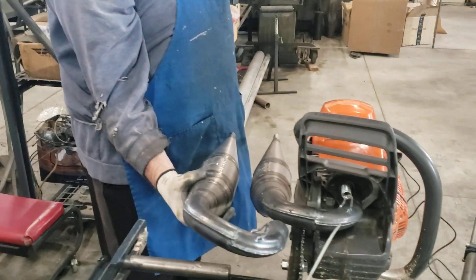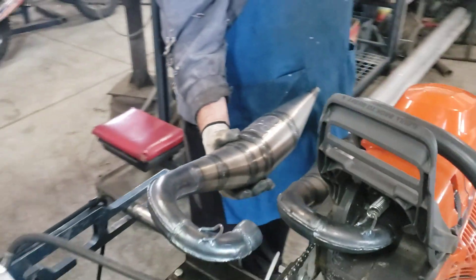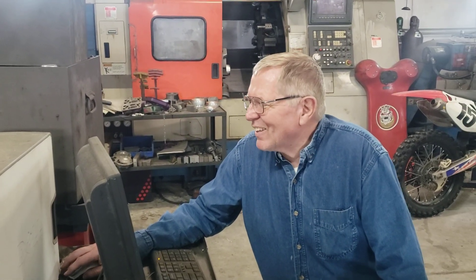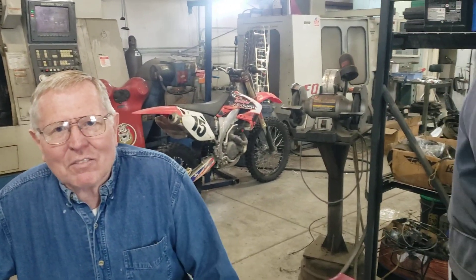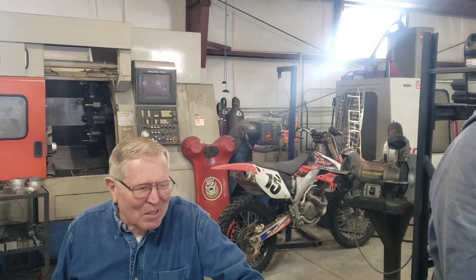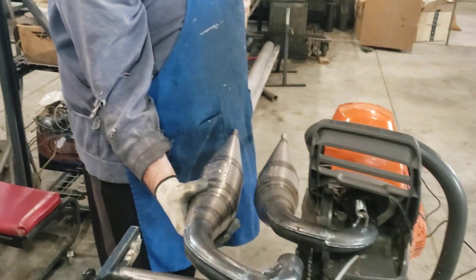Pipe number two — the rev pipe — peaked at 10.19 horsepower at 13,000 rpm. But at 15,600 rpm it still has 9.549 horsepower, so a little over nine and a half horsepower. The question is: which one will cut faster? You can lean on pipe one harder, but would you have more chain speed with pipe two?